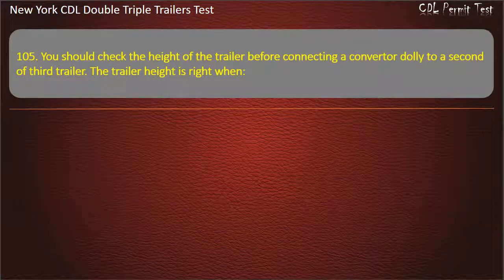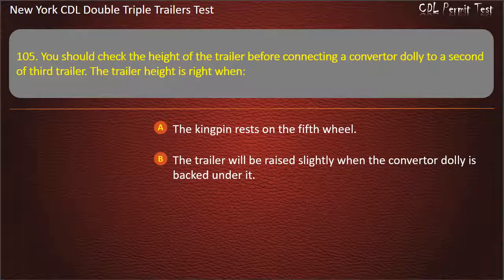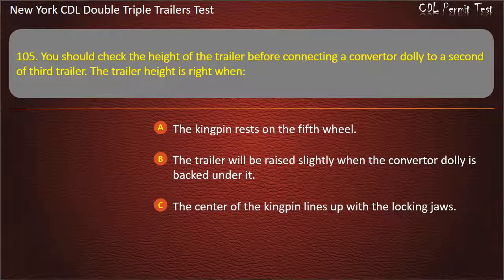Question 105: You should check the height of the trailer before connecting a converter dolly to a second or third trailer. The trailer height is right when. The kingpin rests on the fifth wheel. The trailer will be raised slightly when the converter dolly is backed under it. The center of the kingpin lines up with the locking jaws. Answer: The trailer will be raised slightly when the converter dolly is backed under it.